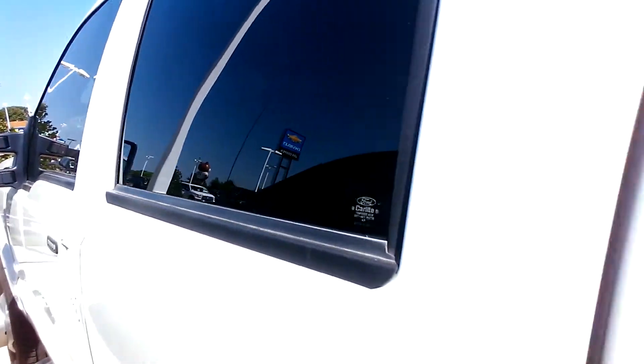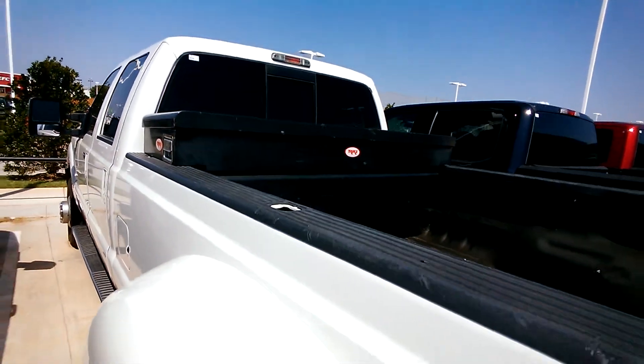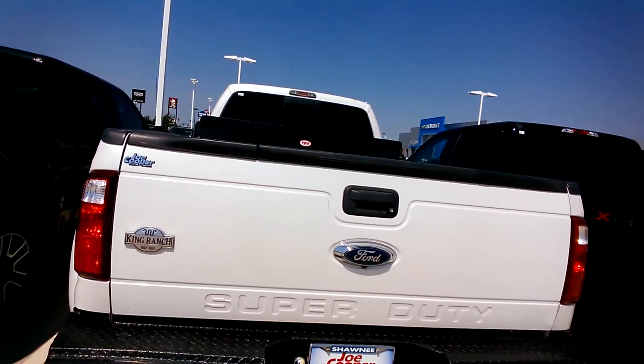Man, it smells good — I love that leather. Super clean. You can tell they really, really took care of it. This is a boss's truck, so it ain't been worked all hard and stuff. Just driving around looking pretty.